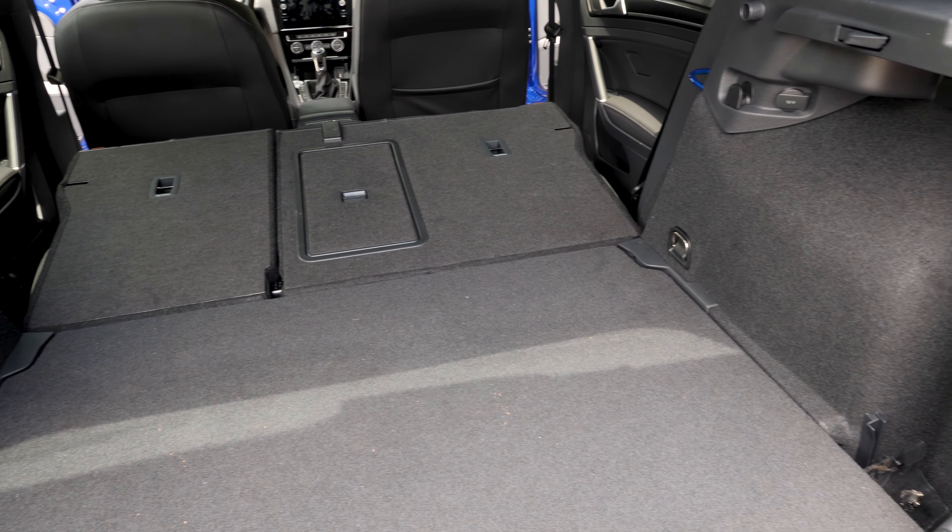In terms of practicality, it's surprisingly good. You can fold the back seats down and have plenty of space to haul stuff — I drive around with my bicycle in this and just throw it in the back. And cup holders. I'm going to give it a seven on practicality. I'm going to give it a seven and a half. It's excellent — it's got all the connectors you would ever need, all the music stuff, Apple CarPlay, Android Auto.